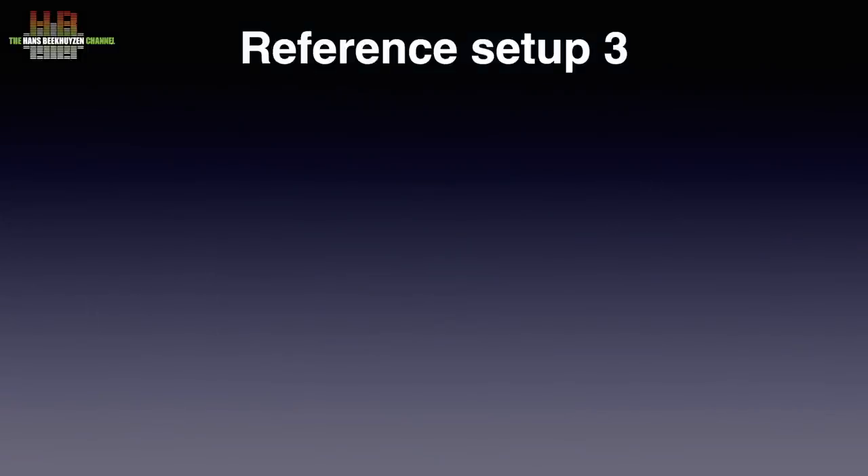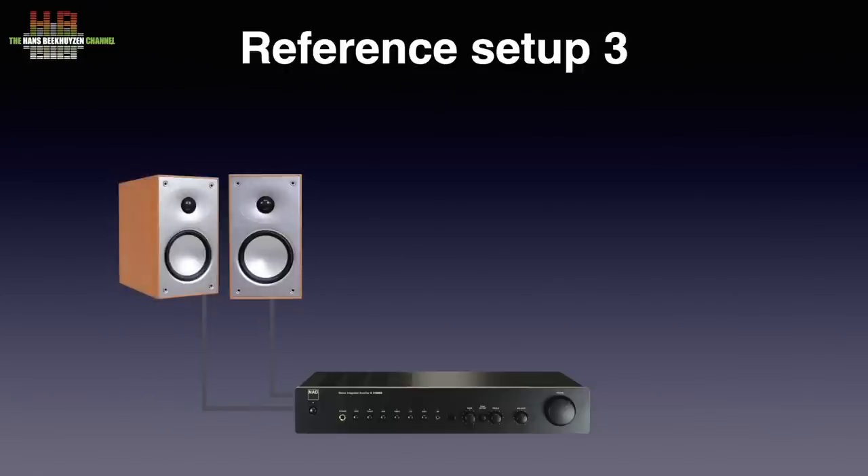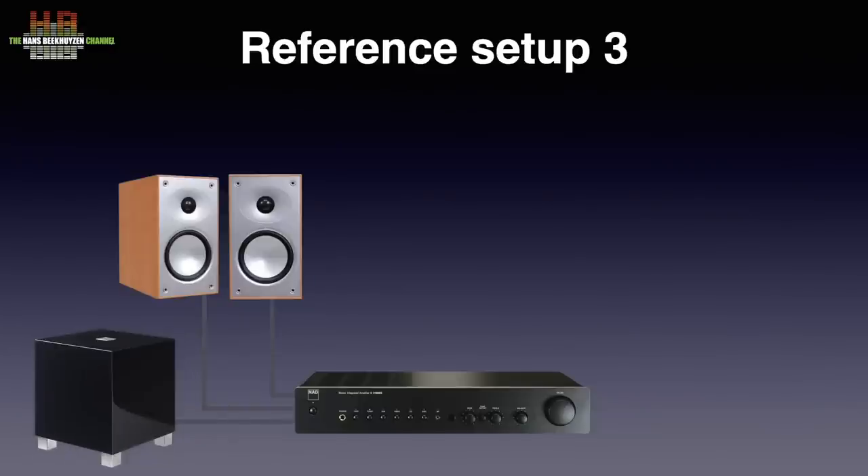In setup 3, the amplification is done by the great NAD C316BEE. This Class AB amp isn't the most powerful, but combined with the right loudspeakers it surely sounds great. I combined it with the Avant 902 loudspeakers that I bought years ago at a sale for €200 a pair — the current version will set you back €400 a pair. They can be assisted by the REL T5 subwoofer, connected to the loudspeaker terminals of the NAD. The Argon Audio Solo with integrated DAC is the streamer — I use it mainly as a Roon endpoint, but it can easily be used with its own app.